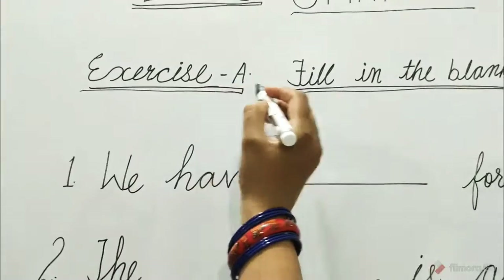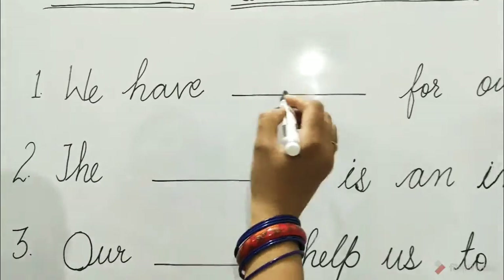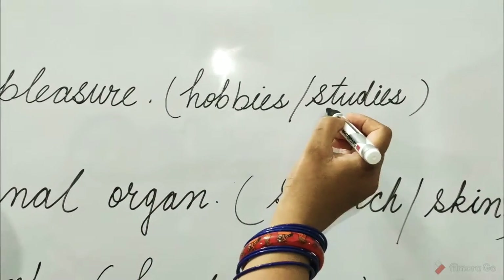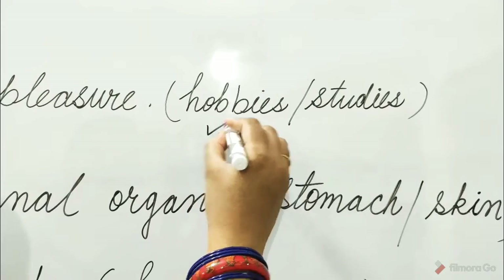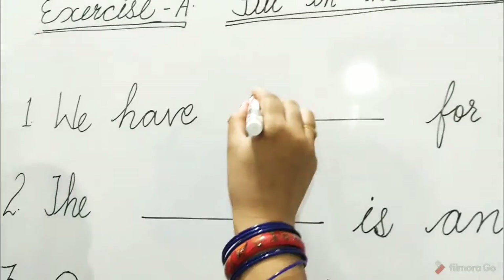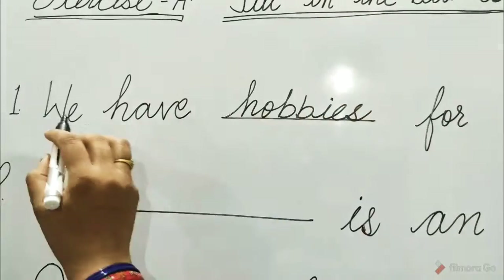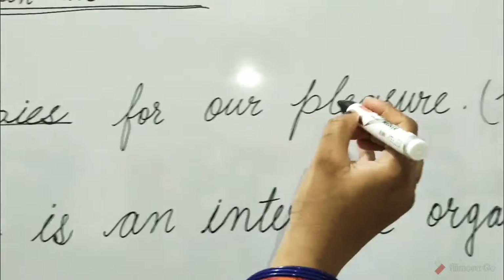Exercise A, fill in the blanks. One: we have dash for our pleasure. The options are hobbies and studies. Hobbies is the correct option. So tick on hobbies and write here — hobbies. We have hobbies for our pleasure.